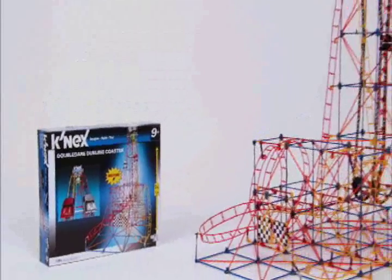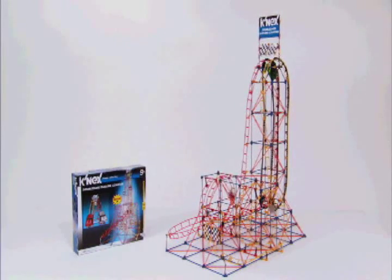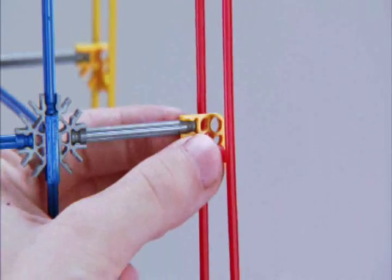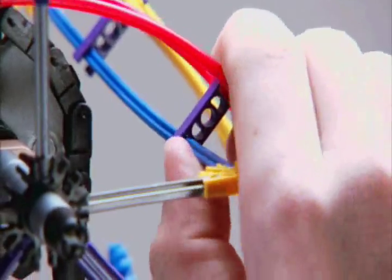Ultimate K'nex building meets the thrill of downhill racing with the all-new Double Dare Dueling Coaster building set. Build an exciting roller coaster model with over 1,000 colorful K'nex pieces. Just snap the rods and connectors into place to create a towering two-track coaster that's ready for the races.